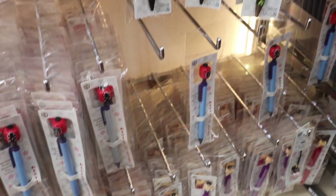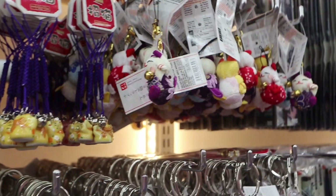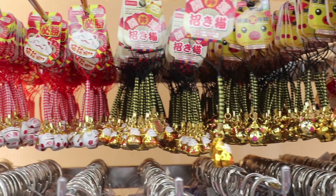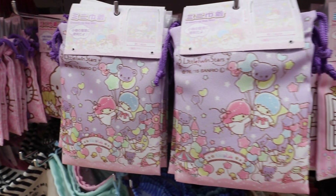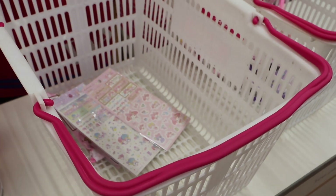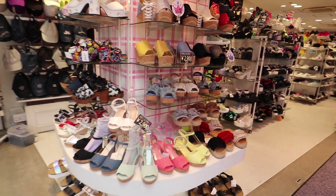Next we headed to Daiso, as they had a little section full of souvenir-type things. We ended up getting those cat ones for co-workers and staff from my mom and myself, which were really really cute. I also got these little bags — Hello Kitty ones, Little Twin Star, and My Melody ones — to put all the goodies for my staff and friends in. That was our cute little Daiso haul, and it was affordable. I definitely recommend Daiso if you want an affordable haul.